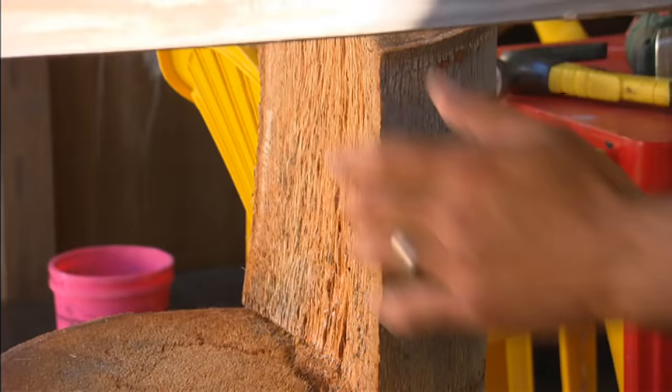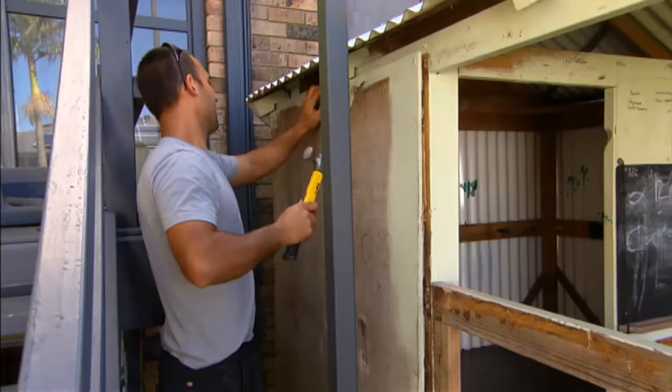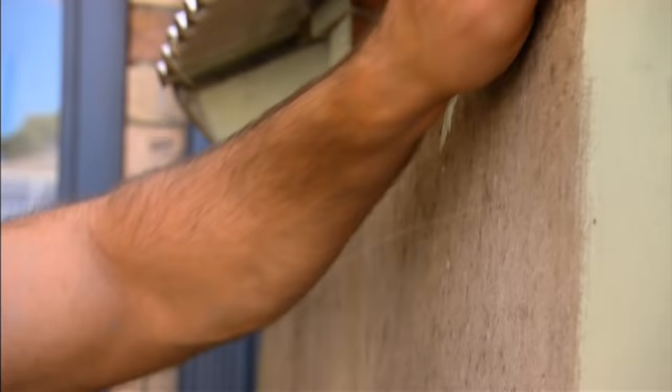How cool is this? It's Zach's little chair — even got his name carved out. I'm glad Zach's not here to see me doing this; I don't think he'll be too happy with me.